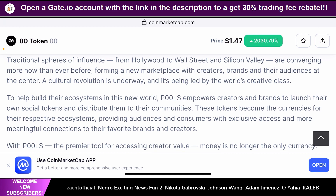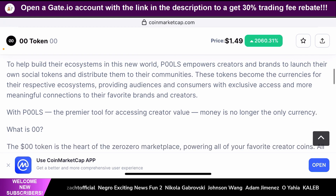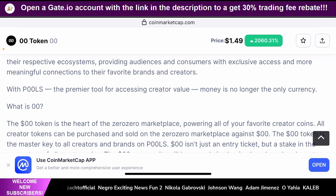POOLS is the premier tool for accessing creator value — money is no longer the only currency. Their main motto is to not get yourself limited to just money. You can create your own tokens if you're a creator, and your fans can benefit directly from you. The 00 token is the heart of the 00 marketplace, powering all of your favorite creator coins. All creator tokens can be purchased and sold in the 00 marketplace against 00 tokens. For example, if you need to buy Cristiano Ronaldo's personal token created through the 00 platform, you need to buy 00 tokens first, and through those you can buy the Cristiano Ronaldo tokens and become part of his ecosystem.